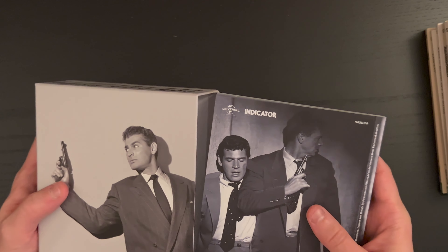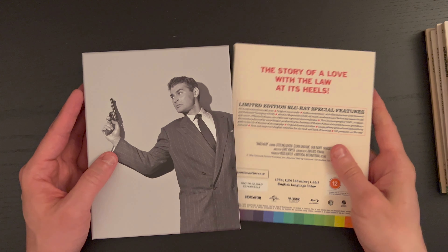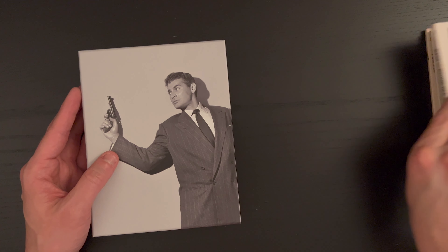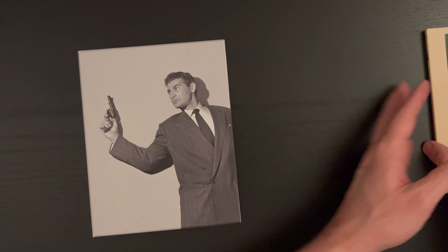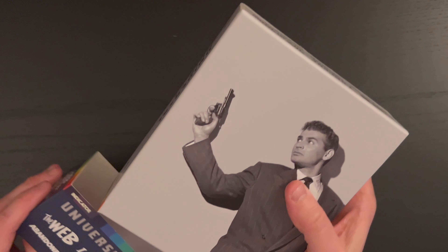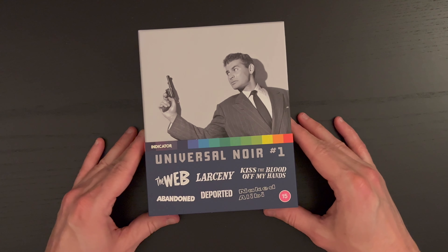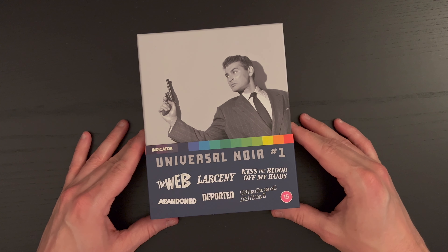That does it for Universal Noir number one. Going in reverse order we have: Naked Alibi, Deported, Abandoned, Kiss the Blood Off My Hands, Larceny, and first in the box, The Web. There again is the presentation looking on the side, and there is our final look at this first edition in the series — Indicator's Universal Noir number one.